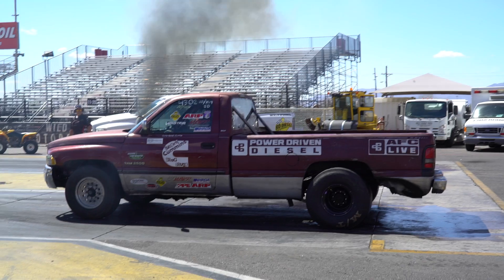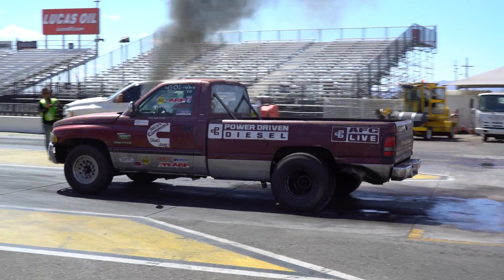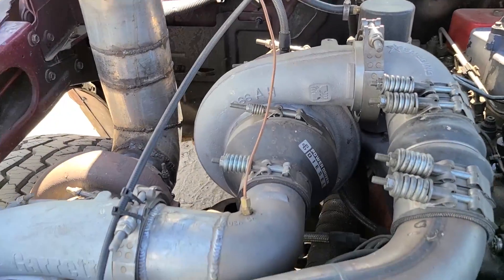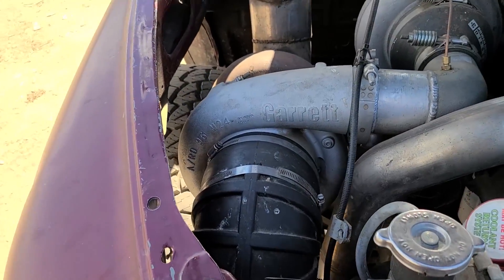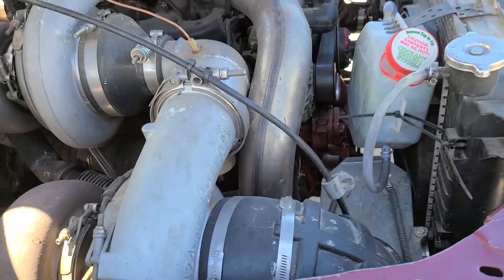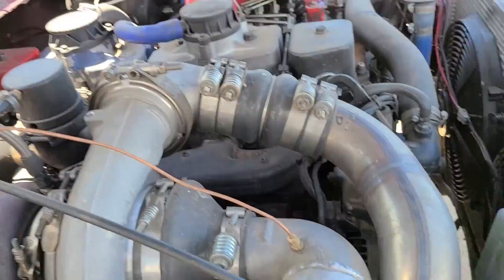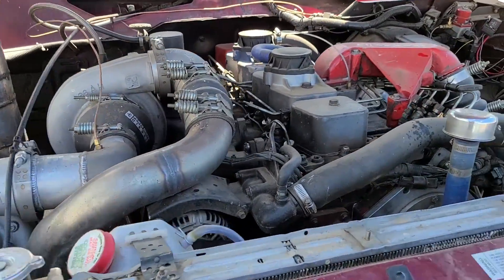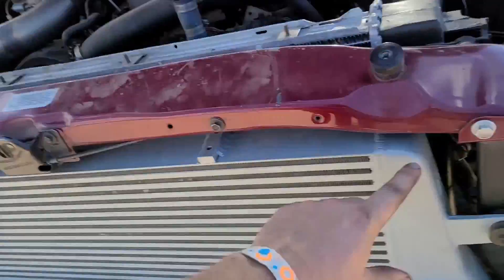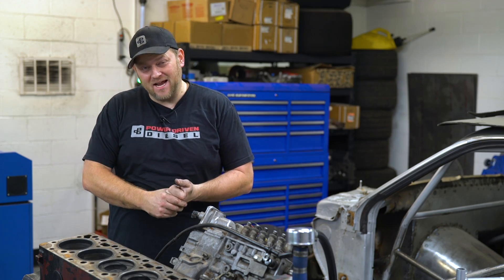This is the 12-valve Cummins engine out of my 1995 Dodge Ram, also known as the Junker Drag Truck. We've got a 472 SXE compounded with a custom Garrett GT55 — it's a big 116mm unit with a little hood stack. We've got electric radiator fans, this is a Power Driven 6.1-liter stroker 12-valve with a Mishimoto intercooler. Very, very impressed with the Mishimoto intercooler — 150 pounds of boost is what we saw on the dyno today.